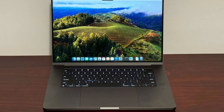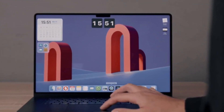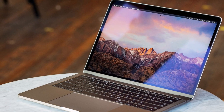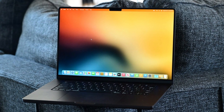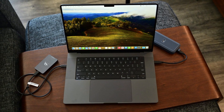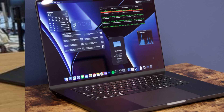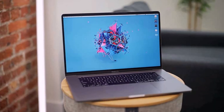On the design front, the 16-inch Liquid Retina XDR display is simply stunning, offering deep blacks, vibrant colors, and a 120Hz ProMotion refresh rate, which makes everything from creative work to entertainment feel immersive and fluid. The battery life is also impressive, allowing you to work all day without needing to recharge. The keyboard remains tactile and comfortable, and the large trackpad is as responsive as ever. Ports like HDMI, SD card slot, and Thunderbolt 4 ensure connectivity options for all your peripherals.